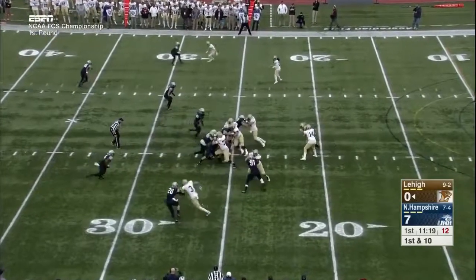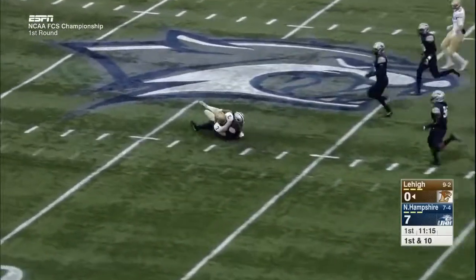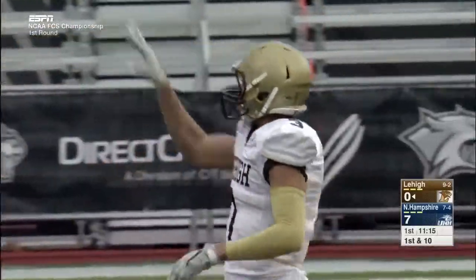It's playoff football and there's a lot of tape out there on all these teams. On first down, Reese fakes the handoff and hits Pelletier across the middle, all the way out to the 48-yard line for a 23-yard gain.